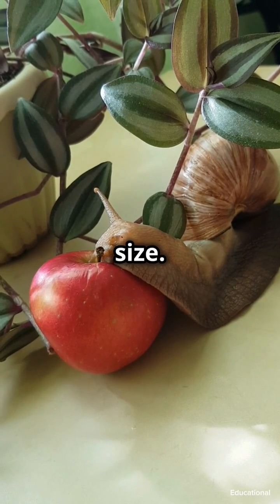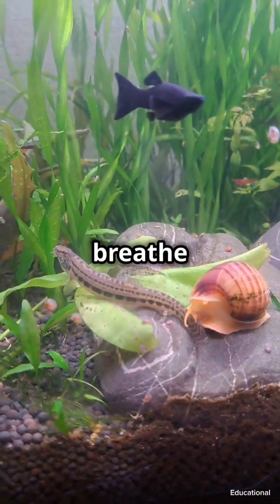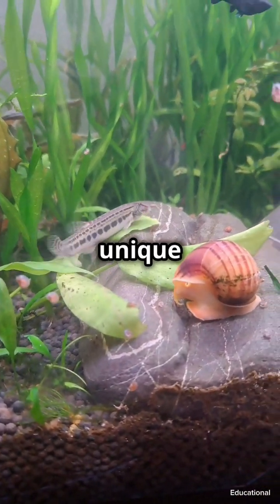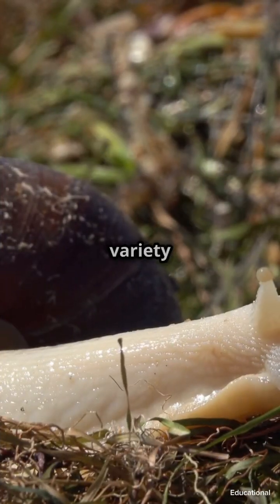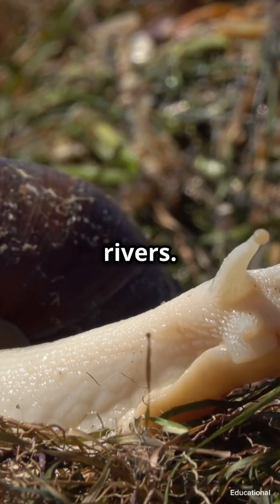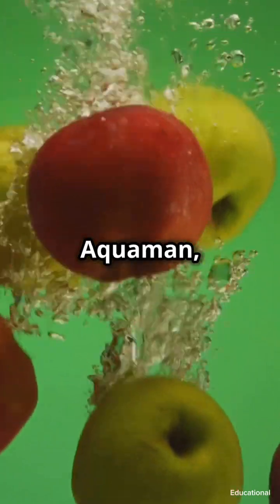First up, let's talk about their size. Apple snails are huge — some can grow as big as a tennis ball. And guess what? They breathe two ways: through gills and lungs. Talk about versatility! This unique adaptation allows them to survive in a variety of environments, from stagnant ponds to fast-flowing rivers — imagine being able to breathe underwater and on land, like Aquaman, but slimier.